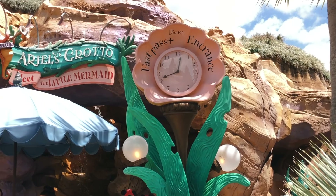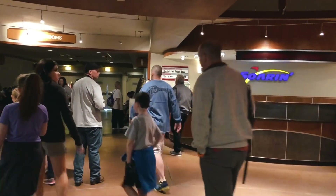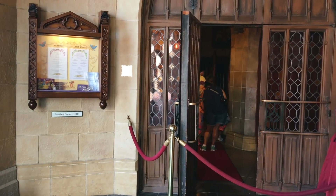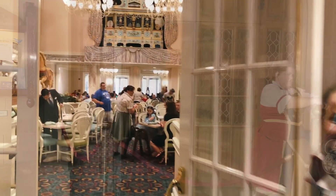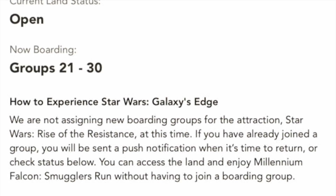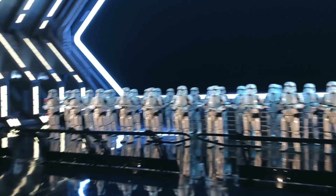Keep screenshots of your FastPasses and dining reservations in your camera roll in case there are any problems with Wi-Fi or cell data and you need to show a cast member. This is especially true if you've made a last-minute dining reservation in the My Disney Experience app — it takes a bit for Disney's system to load new reservations for cast members at the podium, so you'll likely need to show them a reservation number if you just snagged that ADR an hour ago. Also screenshot everything when you're trying to get a Rise of the Resistance boarding pass in Hollywood Studios.